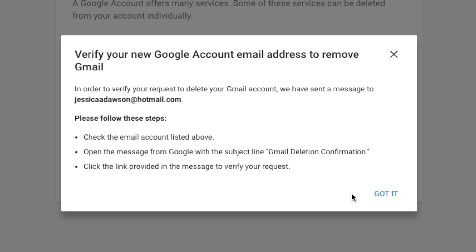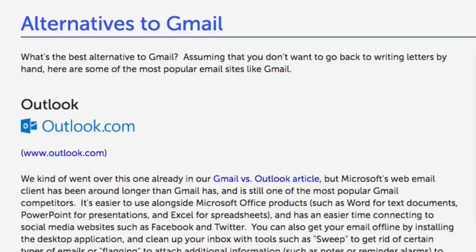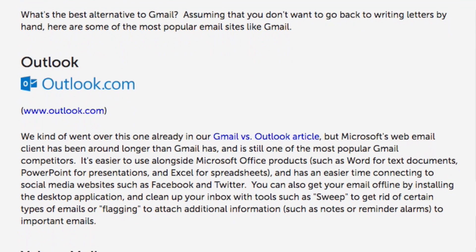And that's it! Your Gmail account has been deleted. You'll be sent an email to the alternate address you provided to confirm the deletion of your Gmail account. If you're interested in some alternatives for Gmail, check out our Gmail alternatives article on techboomers.com. Here you'll find information and links to our recommended alternatives for Gmail.